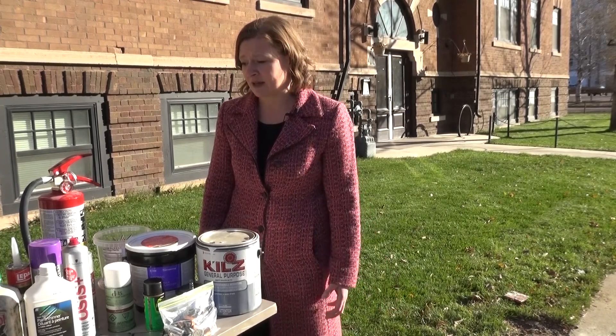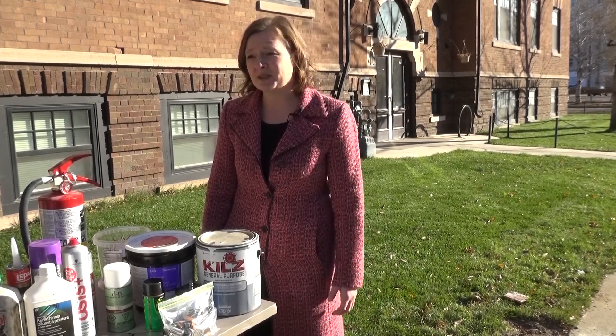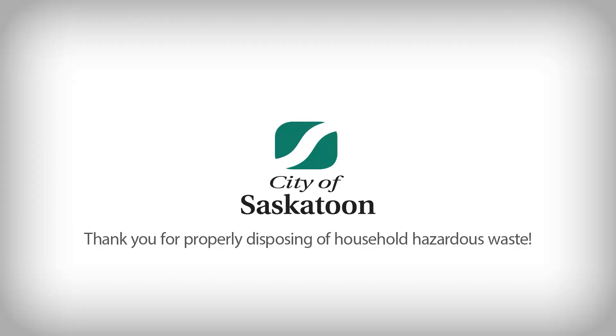These things are very dangerous in a disposal truck or at the landfill. Similar to why we don't want them in our toilets and down our drains, we don't want to bury hazardous materials at the landfill — we just want to keep it a safe space.